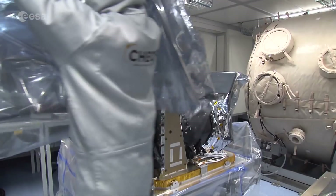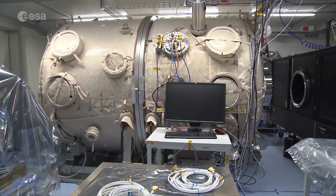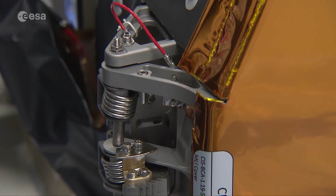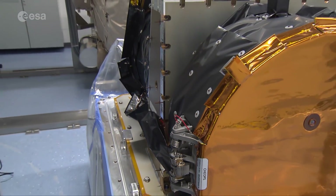This is the CHEOPS instrument in a clean room at the University of Bern, where it was built, assembled and tested using electrical and optical ground support equipment and a thermal vacuum chamber. Now in Madrid for further launch preparations, the telescope houses two mirrors, a CCD detector or camera and a baffle to reduce stray light.